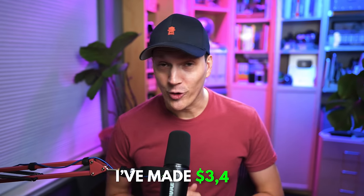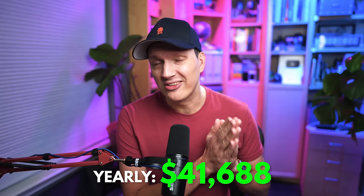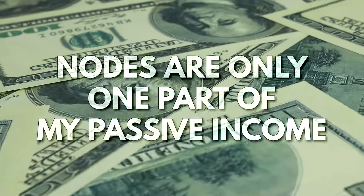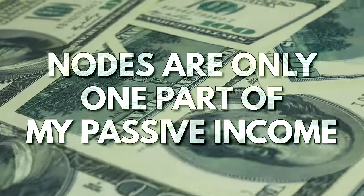In the past month, I've made $3,474 with crypto nodes. That works out to a yearly salary of $41,688 while I do nothing and sit on my butt. Now, nodes are only one part of my overall crypto passive income strategy, but I want to focus on them in this video for three reasons.